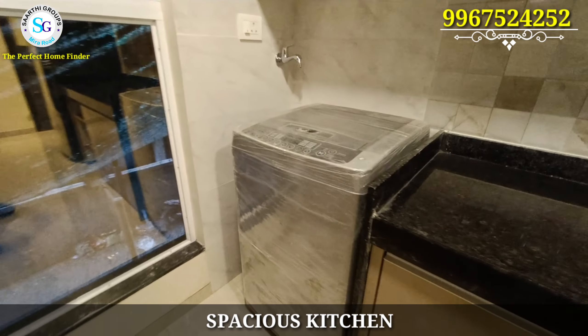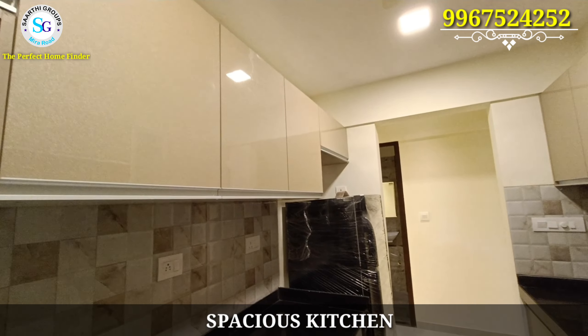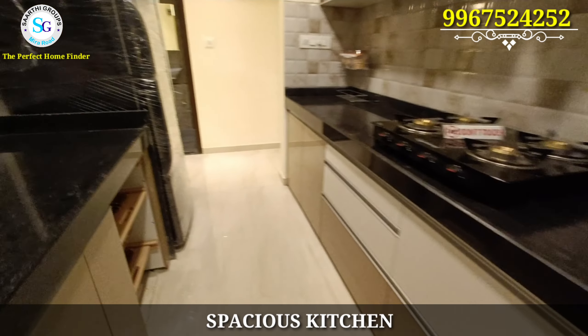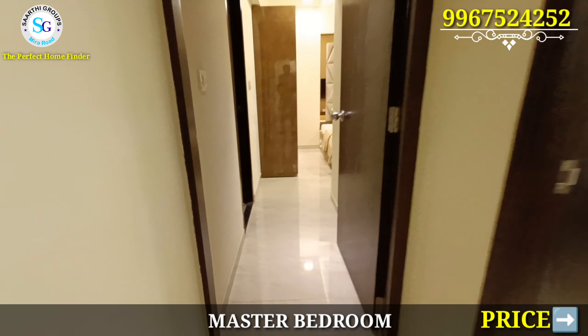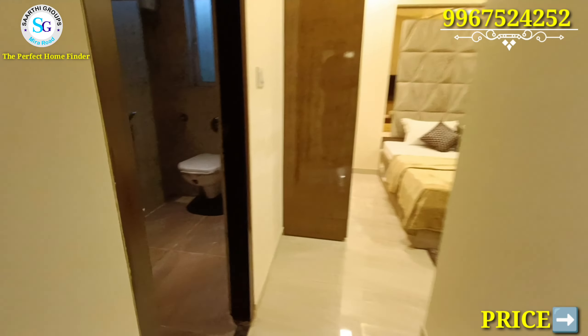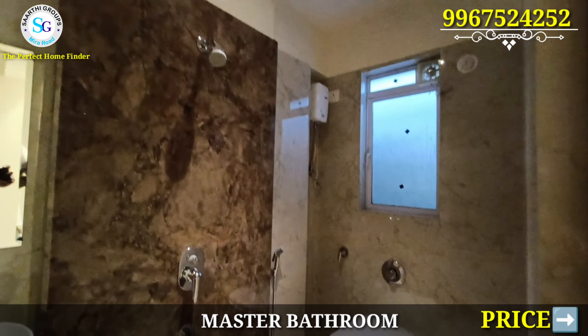The modular work you see here is not included, because this is an unfurnished flat. If you want modular work done, you can get it done; otherwise you can discuss it in negotiation. This depends on which options are being offered to you.